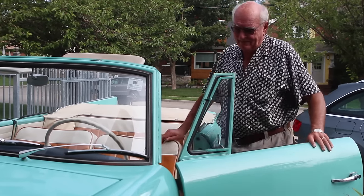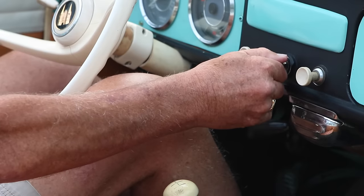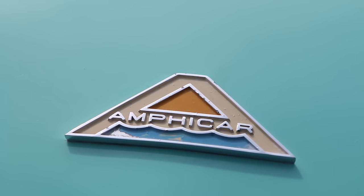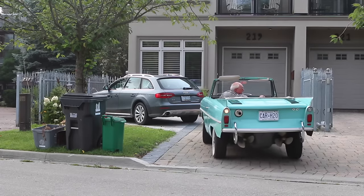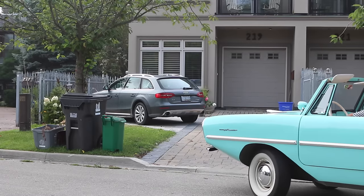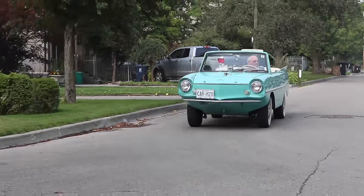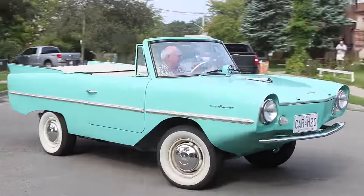My father-in-law bought it in Thunder Bay in 1963 and drove it in Lake Superior where the waves tore off both windshield wipers. He bought it because he had a cottage eight miles from his home and it was a pain to get to. This thing made all the sense in the world because you could load the car at home, drive out to the lake, across the lake, and park beside the cottage instead of loading a car, unloading it, loading a boat, and lugging it up to the cottage. Everyone thought he was nuts but he had an absolute ball with it.